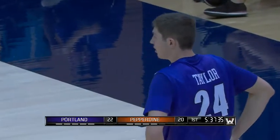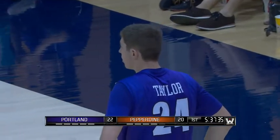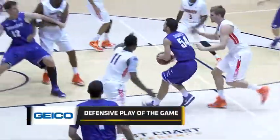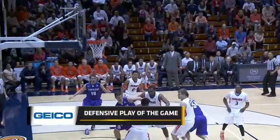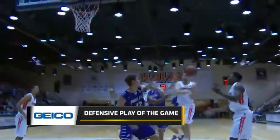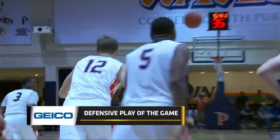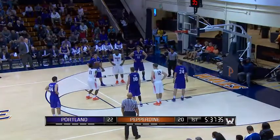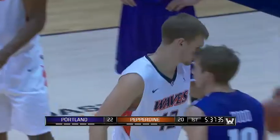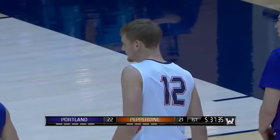This is a great defensive play — the Geico defensive play of the game. As he puts it on the floor, he doesn't give up on the play. Most bigs right now would stop, but he pursues it, gets it from behind, and that starts the fast break. One 15-minute call can save you 15% or more on your car insurance.